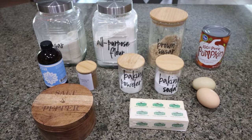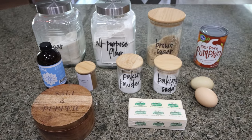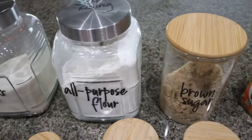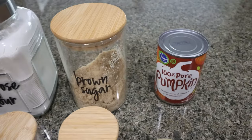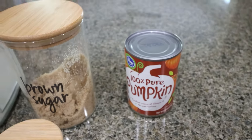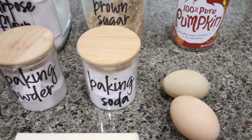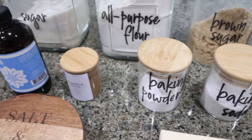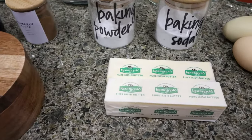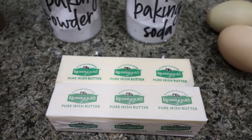For our pumpkin cookies, we actually don't need a lot of ingredients and I'm telling you these are incredible. You're going to need flour and sugar as well as brown sugar, a can of pumpkin puree — make sure you don't buy pumpkin pie filling, make sure it's just the unsweetened pumpkin puree. You'll need a couple of egg yolks at room temperature, baking soda, baking powder, pumpkin pie spice, vanilla extract, salt, and about three quarters of a cup of butter at room temperature. I'm using Kerrygold — this is my all-time favorite butter.